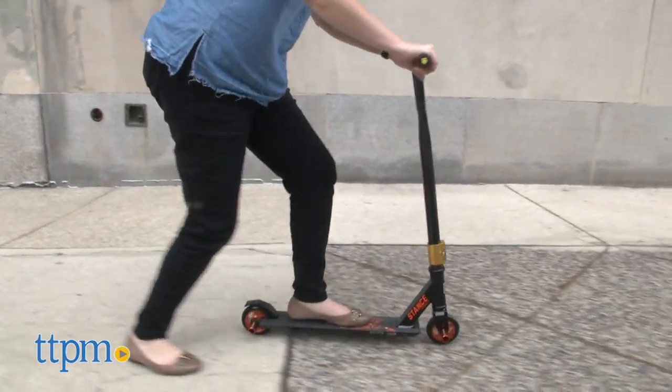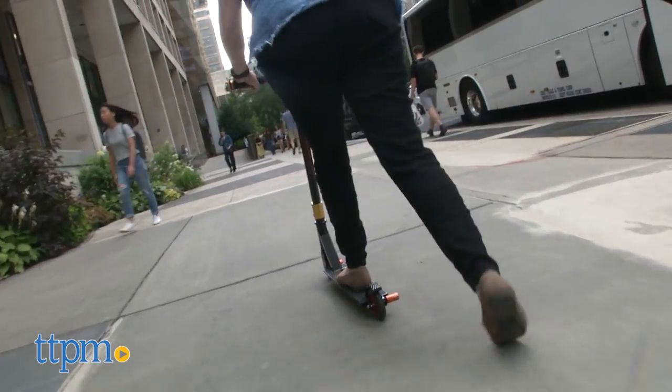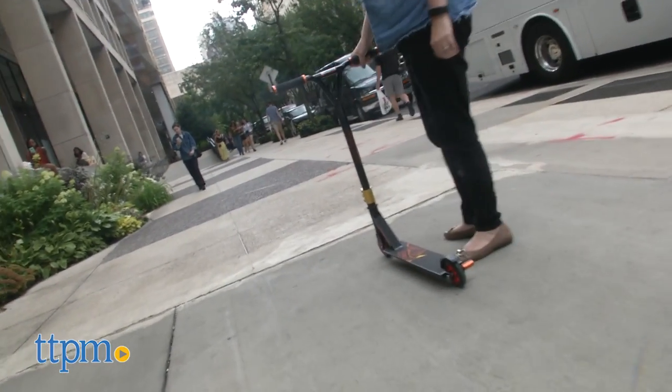With this scooter, they can practice stunts and tricks just like their favorite Mongoose riders. But even if all kids do with this scooter is ride around, it's still going to be a fun ride.